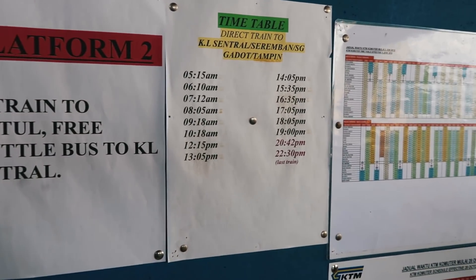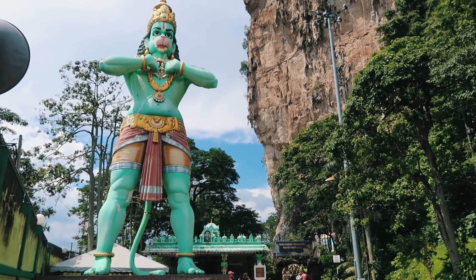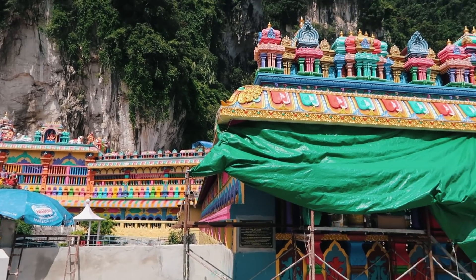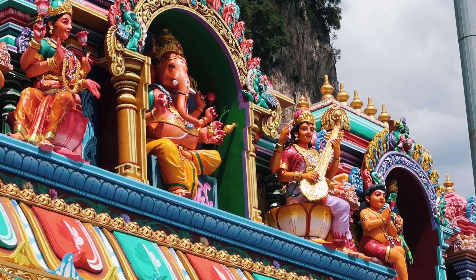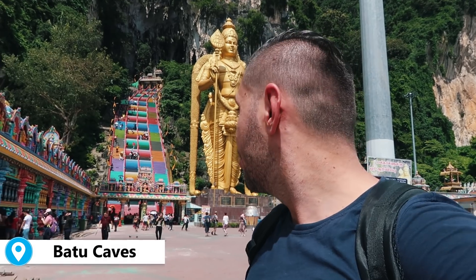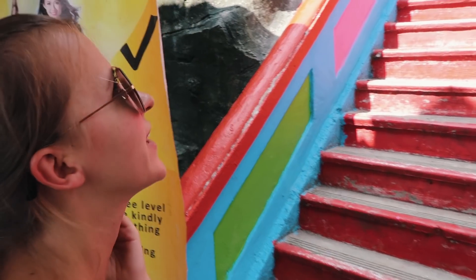The return train is around half past three, so we have one hour. We'll try to cover Batu Caves in one hour and then go back to the city center to explore more. We've just reached the entrance of Batu Caves and now we have a long way to climb. Are you ready? Let's go — it's going to be hard!